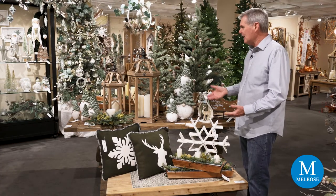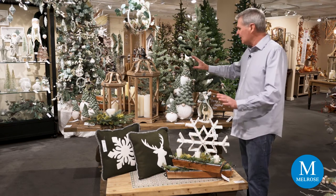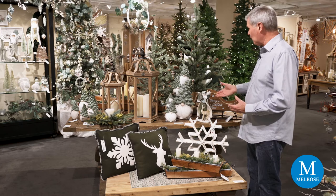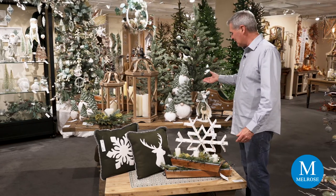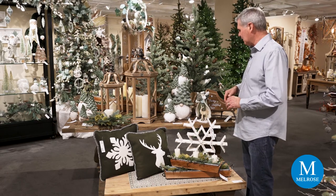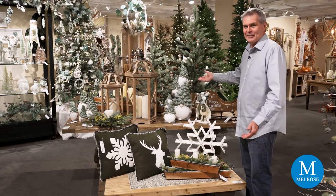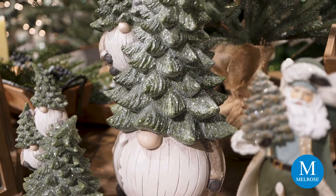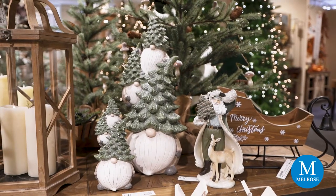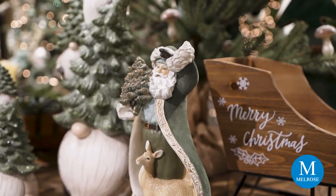We've just left the snowy side of Juniper Grove and we're going back to the natural look. Our natural wood lanterns are beautiful on this table, along with our new gnomes. These gnomes are fun — I could see them frolicking and playing in this woodland area. They have trees on their heads for hats, and they're stacked as if they're tumbling through the forest. We also have them individually in a couple of different sizes.